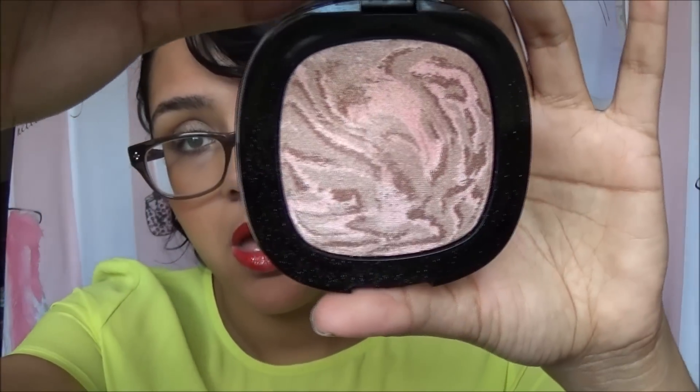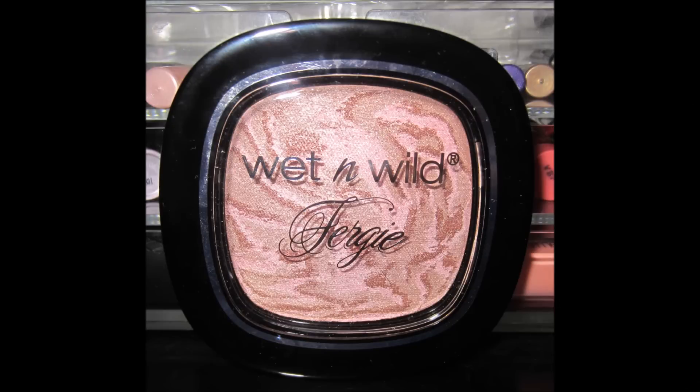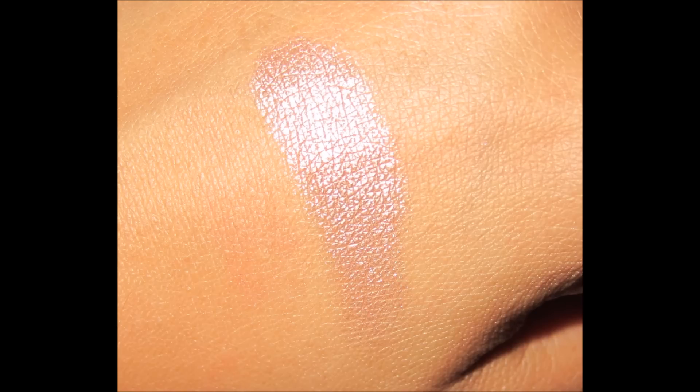This other highlight is called Video Bomb. For me, this is more of a pinkish tone highlight. Honestly, these are my favorite things from the new collection.